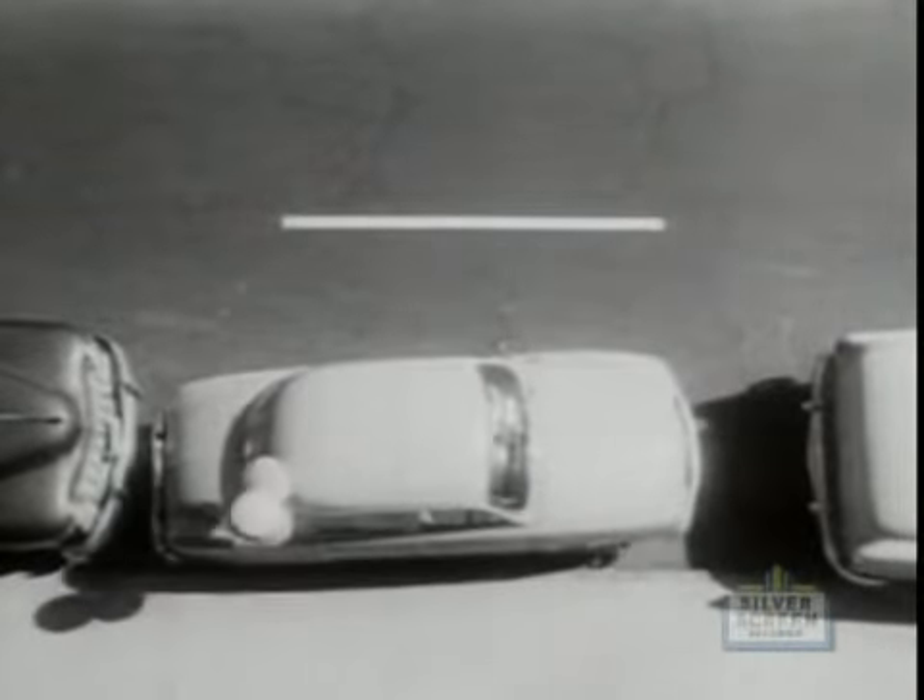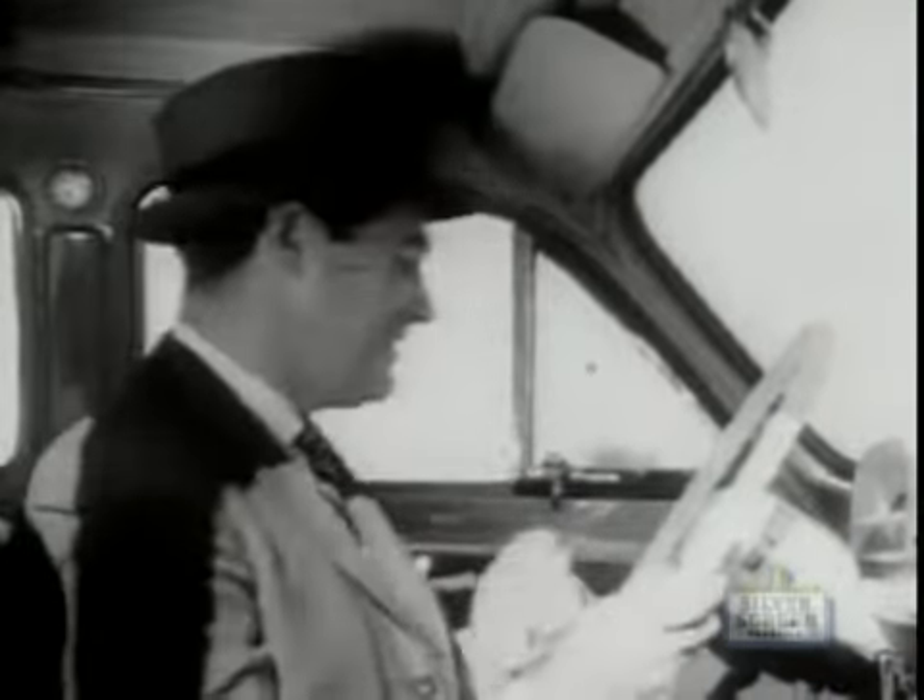Lots of room for you to park inside. Handy as roller skates and twice the fun. Even has a city horn and a country horn.